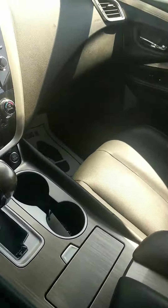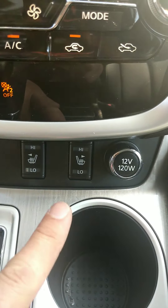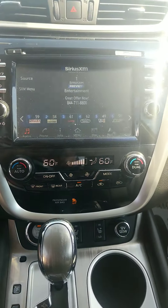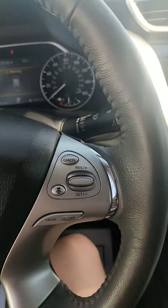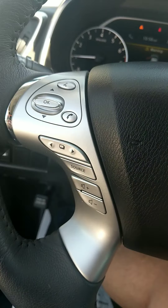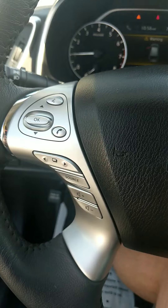Inside you'll find power seats which are also heated — see the heated seat controls there — dual zone climate control, a full-color infotainment screen with a CD player, and several steering wheel controls for your stereo and hands-free information center.